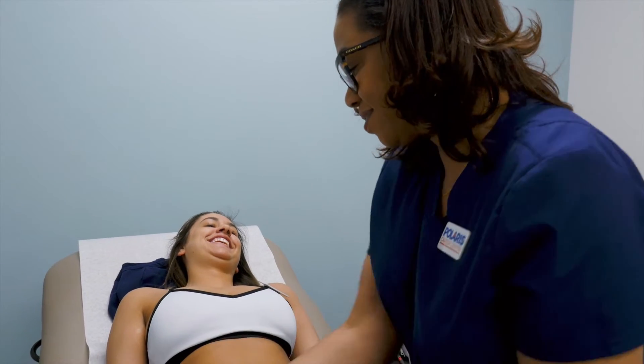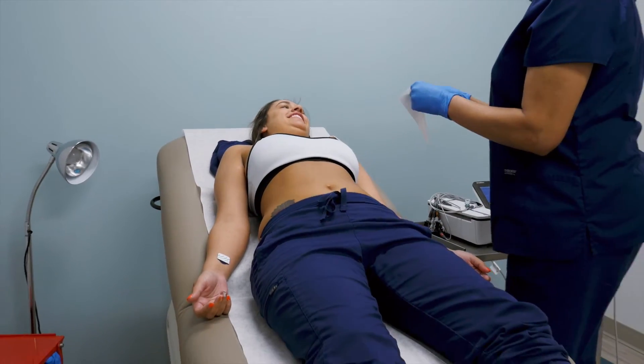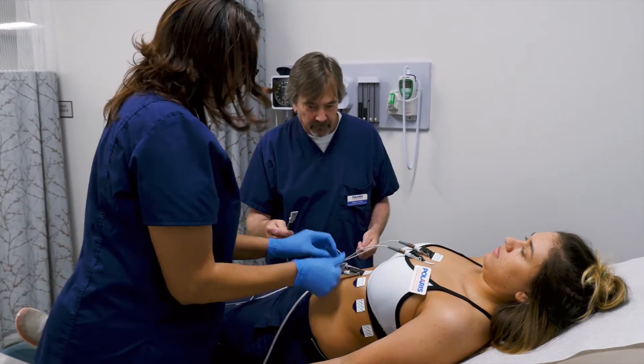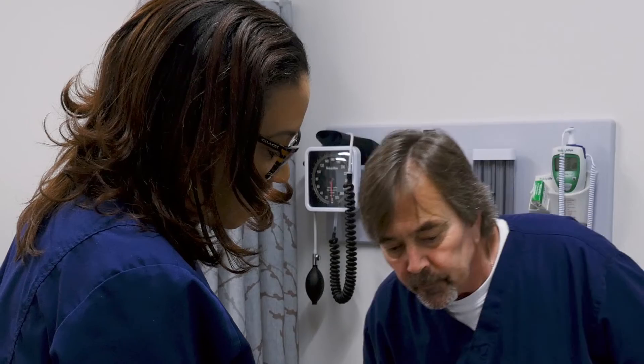The students do a 100-hour externship program in the field. The externship itself is absolutely the advantage with Polaris — far and above. It is a way of getting hands-on experience that they're not going to find at other schools locally in the greater Cleveland area.